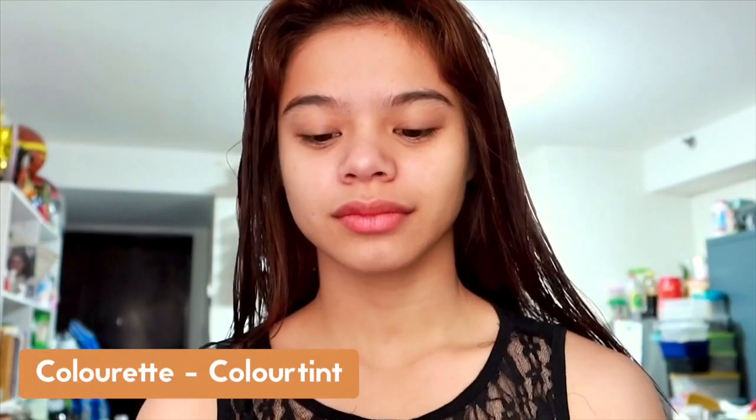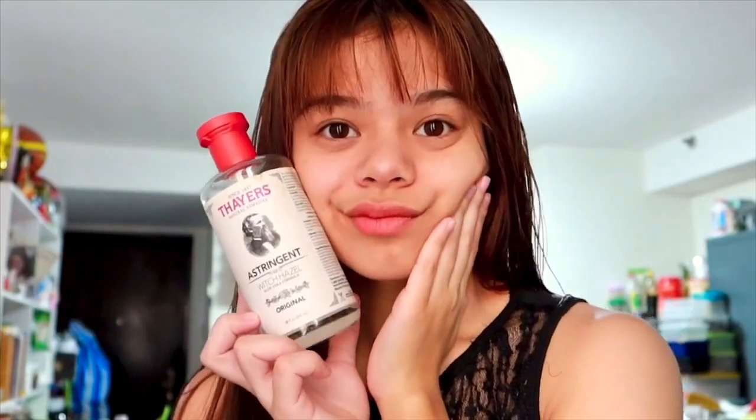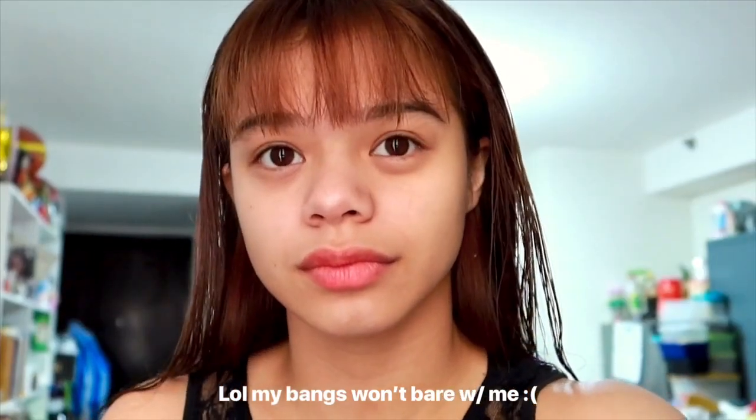I prefer this tinted sunscreen over BB cream or CC cream because those feel heavy. I'll also add that I'm using this Color It Color Tint to add some color on my face, because as I mentioned, having dry skin also means having dull skin — it's not that bright. And we're actually done with my morning skincare routine! It's just that easy. I also forgot to mention that I used my toner right after getting out of the shower — I forgot to show that part. Please subscribe, share with your friends, leave a like and a comment — see you next vlog!